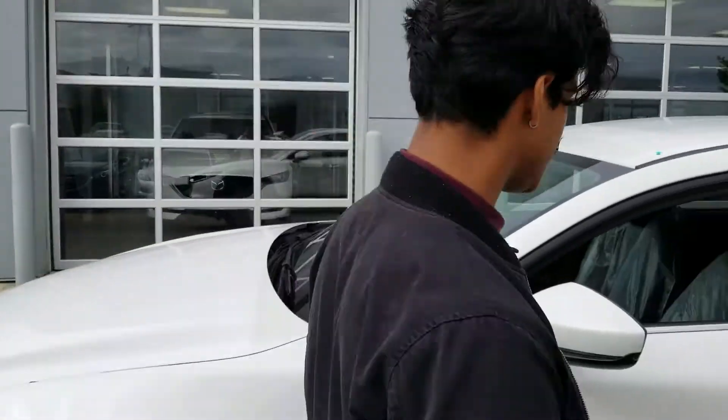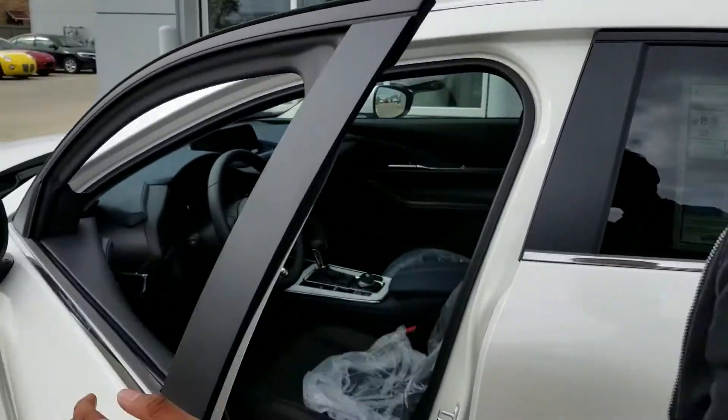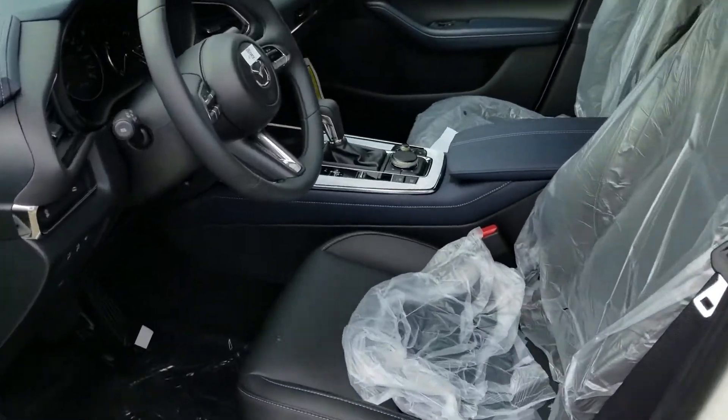It's brand new, as you can see with all the plastic all the way around it. We are still able to drive it, but it hasn't been PDI'd yet. Now check out that interior —